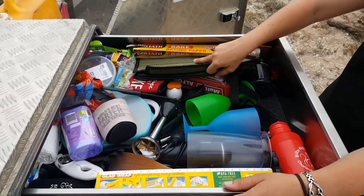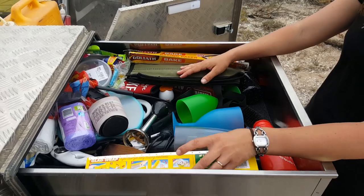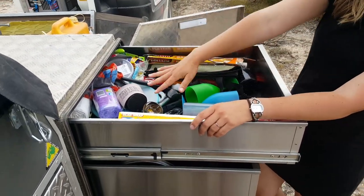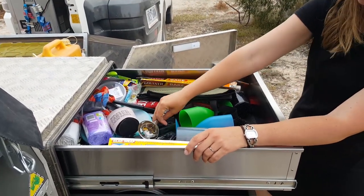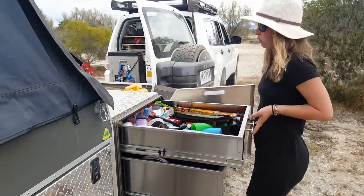So our knives are in there - we keep them in a separate canvas bag so that they don't get destroyed. Glad wrap, baking paper, spare plastic bags, the stick mixer - all that sort of random bits and pieces are all in that top drawer there.